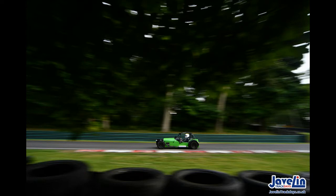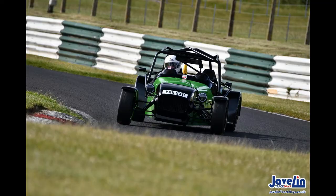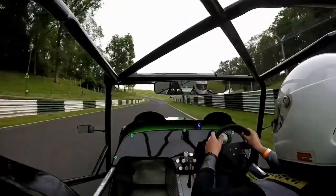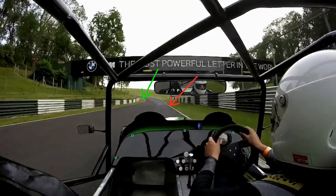I'll pause it, talk about different bits of the track, and then at the end I'm going to let the video run again, so you'll get to see the whole thing at full speed and maybe appreciate some of the bits we've talked about as we've gone through it. So this is the first corner — Coppice.